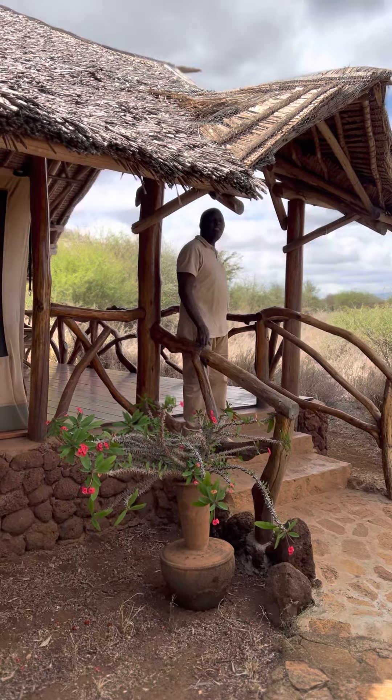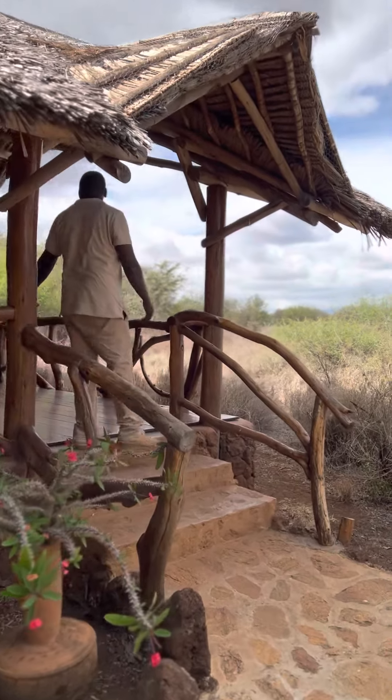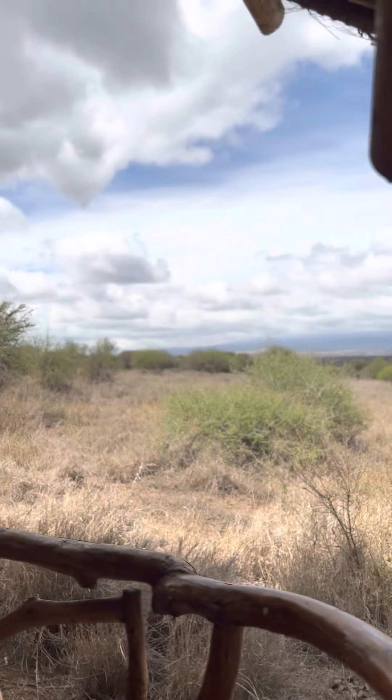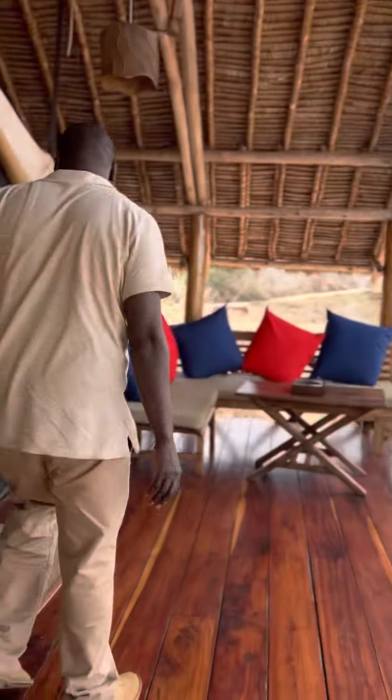I'm taking you to one of our tents which are facing Kilimanjaro. As you can see, this is the veranda or the balcony facing Kilimanjaro. When you are seated outside here, you are able to see Kilimanjaro if it happens to be out. At the moment it's not out, but normally we have the best view from the tents towards Kilimanjaro.